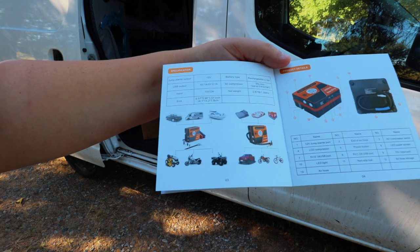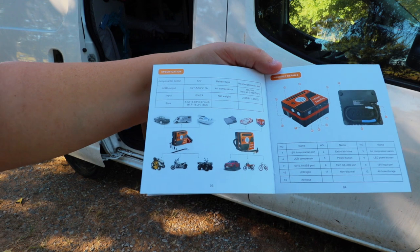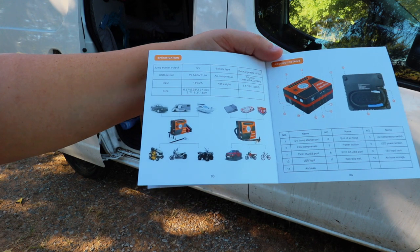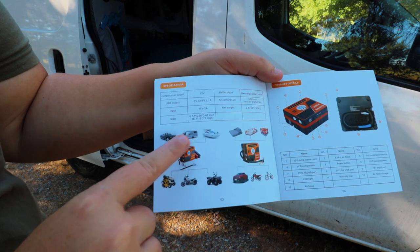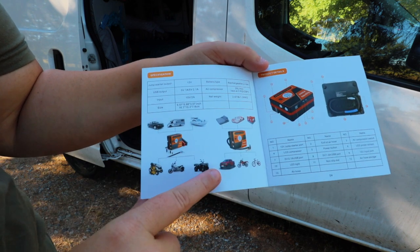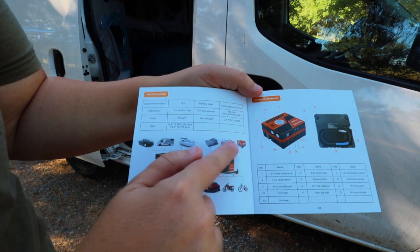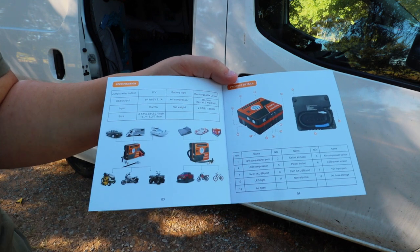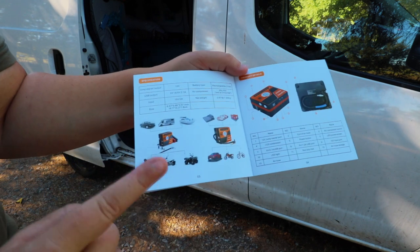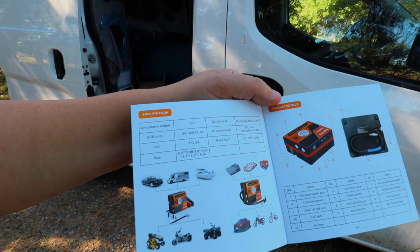Now if you're watching this and you don't have a small van you might be thinking this might not be large enough for you, but this is actually rated for all of these different things — there are a few interesting ones on here: a larger RV, a small boat, a big truck, and some inflatable things which would take a lot of air to inflate. This is kind of why I like to look at the manual because it really does tell you more about the full capacity of the item.